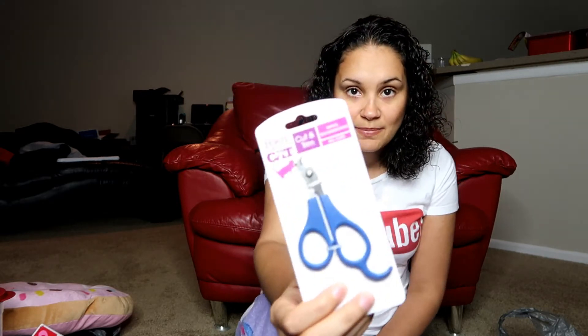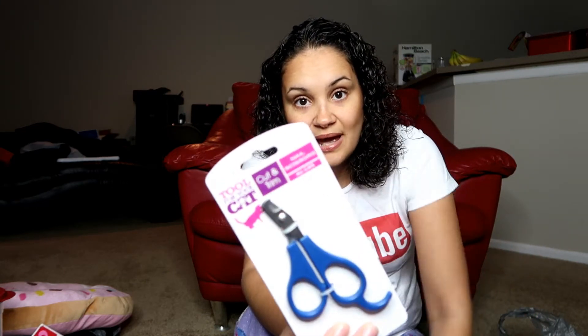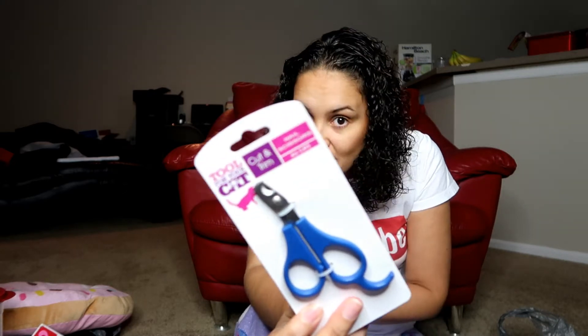I also bought nail scissors from the cat aisle — it says 'cut and trim nail scissors for all cats.' My puppy's not a cat, but the ones they had for dogs were too big. So while she's still a puppy, I'll use these to trim her nails.